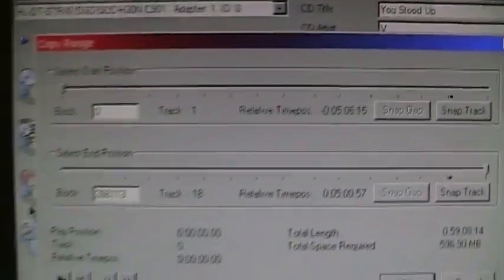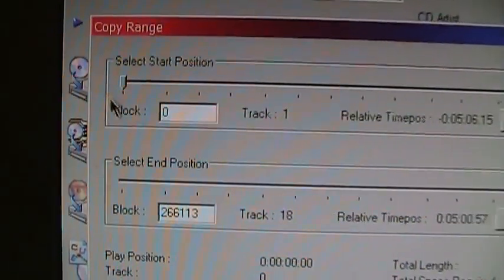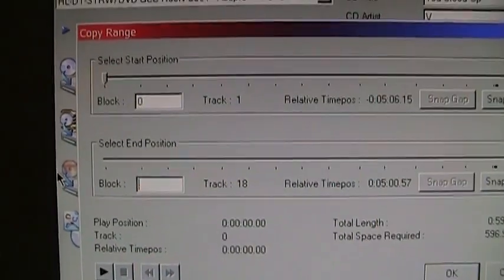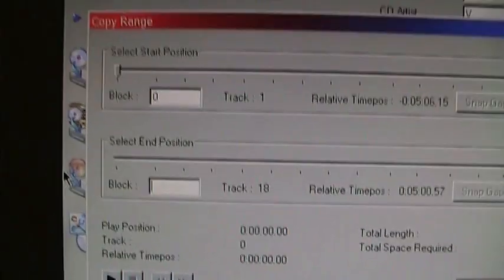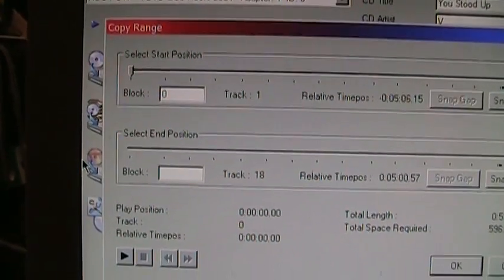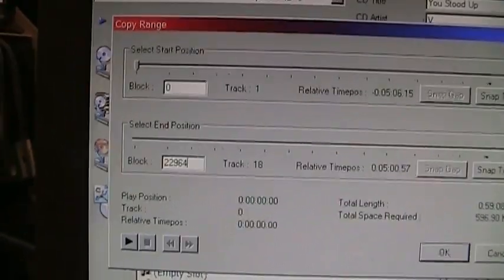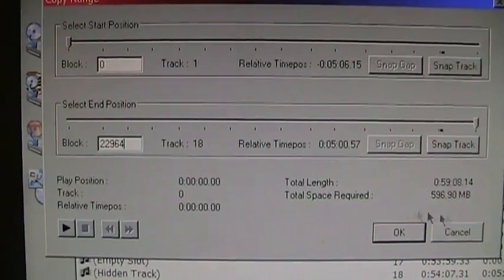You go back into Exact Audio Copy and click on Action > Copy Range Uncompressed. The start position is block zero, and you type the end position as one less than the number that track one starts at — so in this case it's 22,964. And you hit OK.